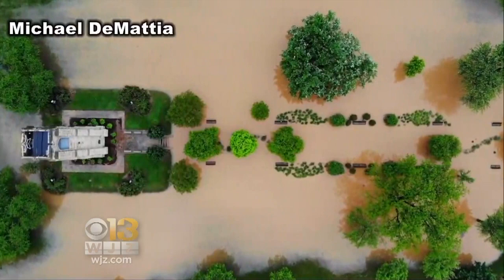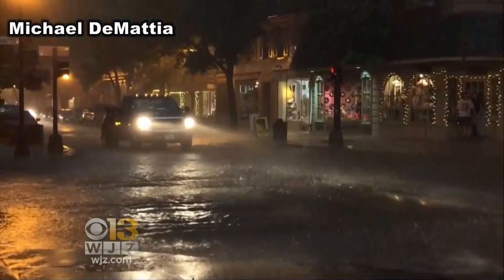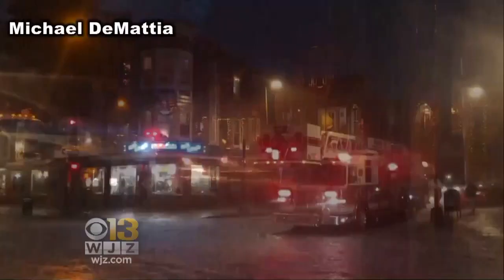From a drone's eye view, the flooding in Frederick appears to have swallowed many parts of town. The sky opened up Tuesday night, dumping seven inches of rain in just two hours. Streets became rivers. Cars in parking lots floated away.